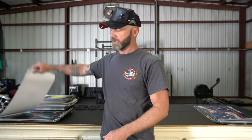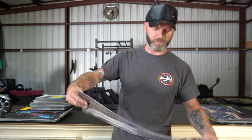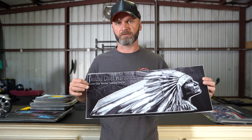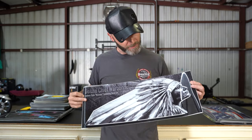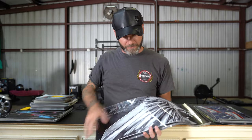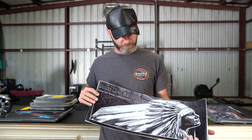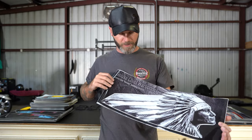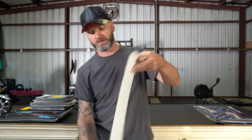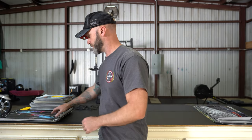Next is another retired design — these are saddle bag decals made for the common style Indian bags with the rounded top. It is left and right side, and there are no blemishes on these — it's a perfect set. They're just retired and we don't sell them anymore. This would be another $40 set. It's only going to be one set and will have its own listing in the clearance when I put it on the website.